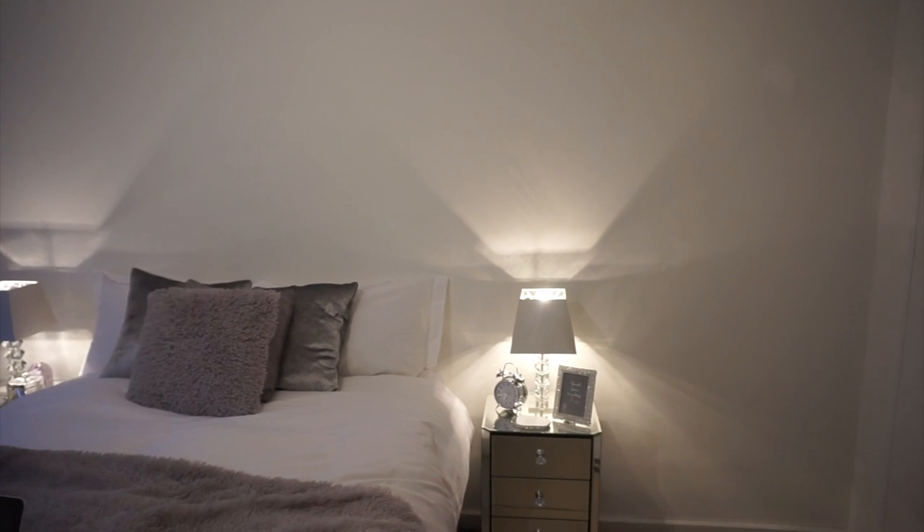I know the bedside tables already have mirrored surfaces, but I think adding extra mirrors will look really, really cool. I'm trying to decide — honestly I'm not going to touch this room much until other things in the house are done first.